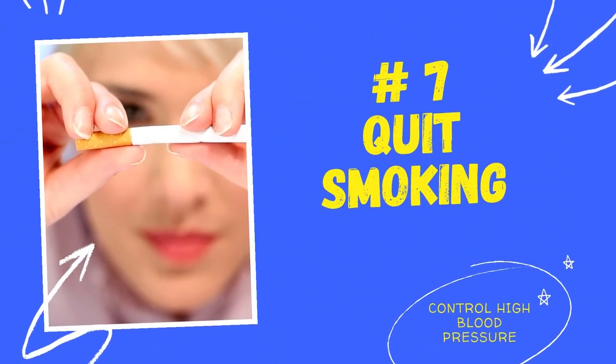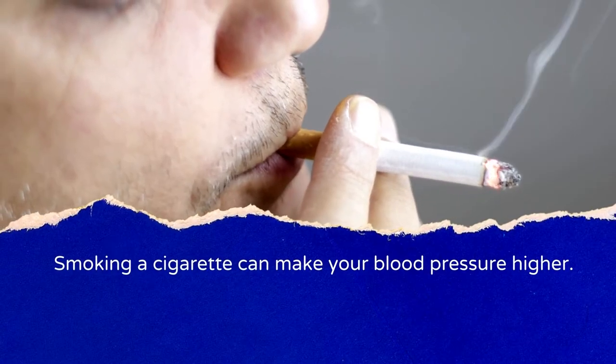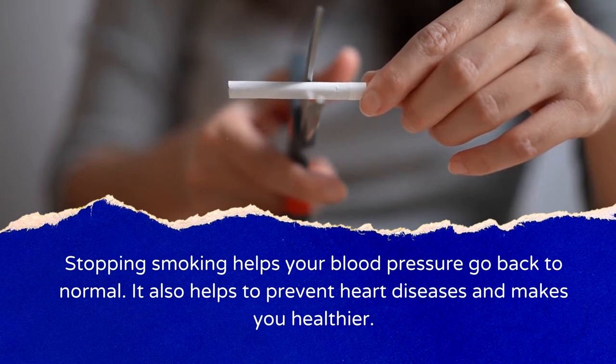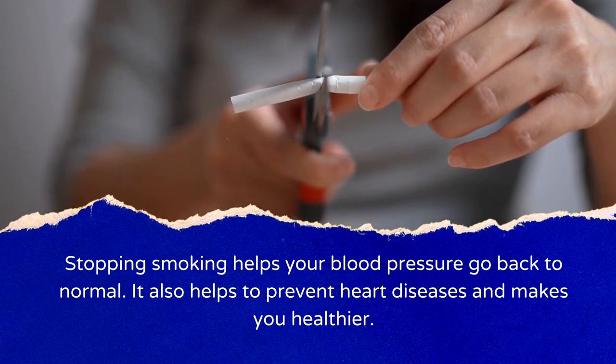Number 7: Quit Smoking. Smoking a cigarette can make your blood pressure higher. Stopping smoking helps your blood pressure go back to normal, helps prevent heart disease, and makes you healthier overall.